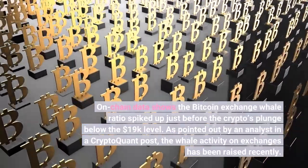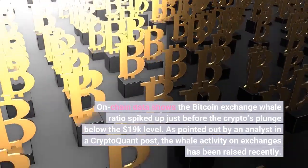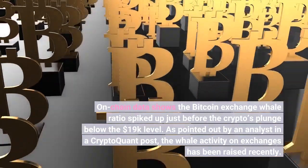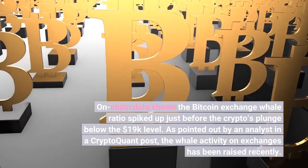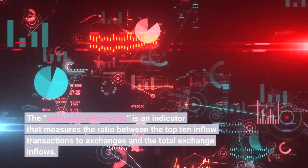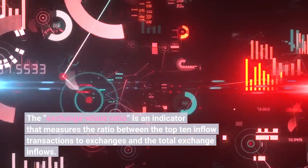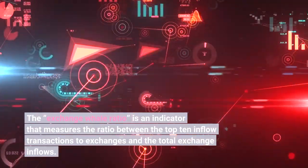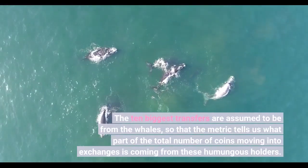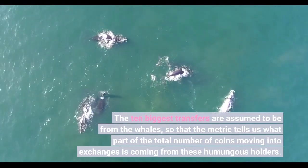On-chain data shows the Bitcoin exchange whale ratio spiked up just before the crypto plunged below the $19,000 level. As pointed out by an analyst in a CryptoQuant post, the whale activity on exchanges has been raised recently. The exchange whale ratio is an indicator that measures the ratio between the top 10 inflow transactions to exchanges and the total exchange inflows. The 10 biggest transfers are assumed to be from the whales, so the metric tells us what part of the total coins moving into exchanges is coming from these large holders.